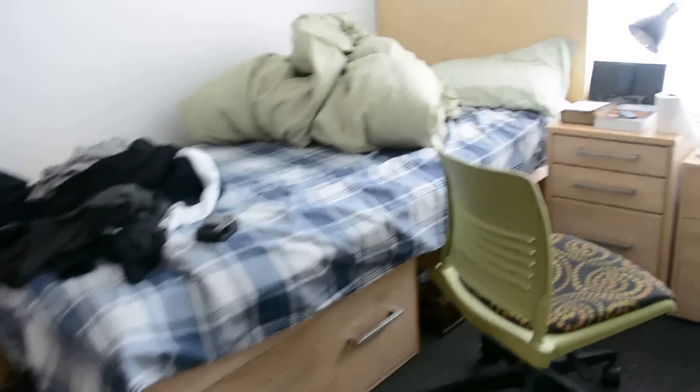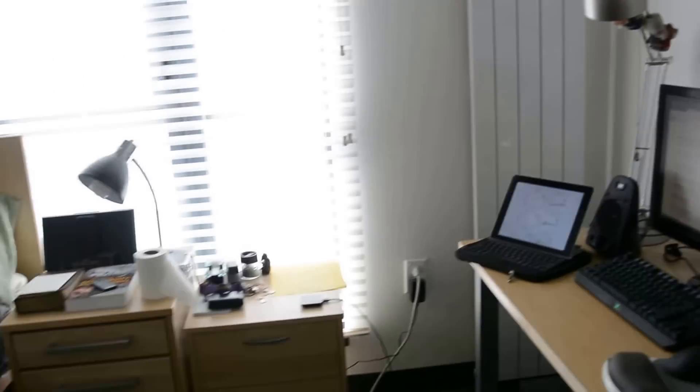And here is my room. There's the bed, a drawer, a desk, and the closet.